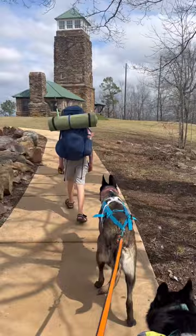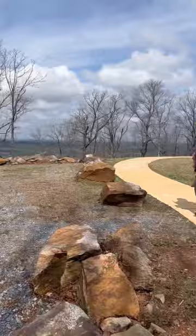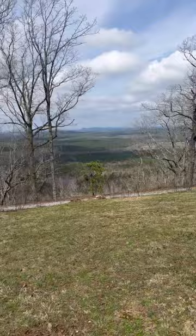Made it to Flag Mountain. Up to the fire tower. Pretty up here. Cool. Up at the top of the mountain. Fixing to take a break here for a little bit.